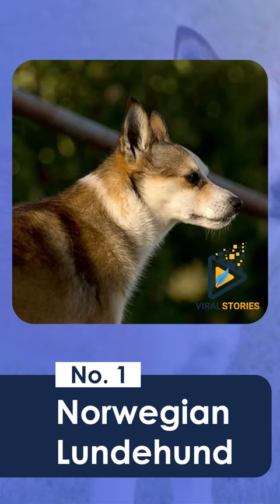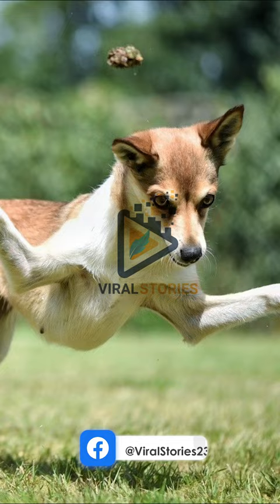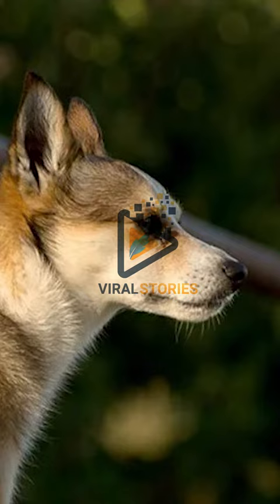Number 1: Norwegian Lundahund. The Norwegian Lundahund is a small spitz breed that originally comes from remote islands in Norway. Bred to hunt puffins on steep, vertical cliffs, the Lundahund is equipped with six toes on each foot and elongated rear foot pads. These dogs are alert and energetic, small and mighty, and make excellent hiking companions.